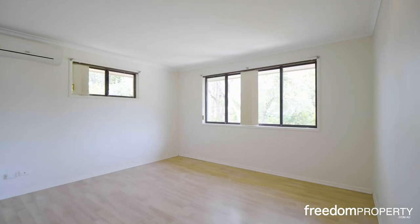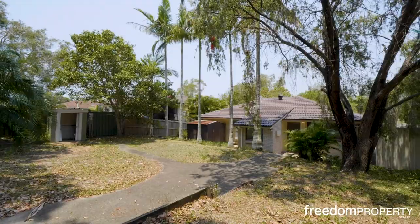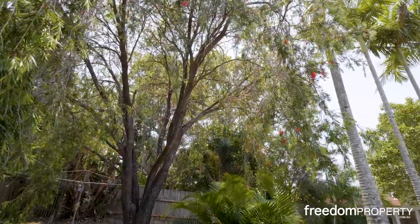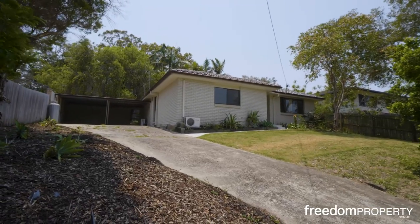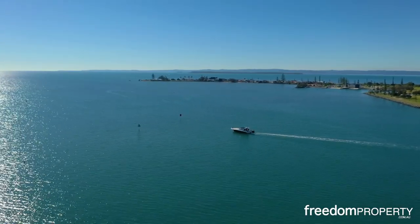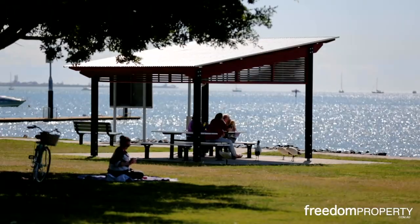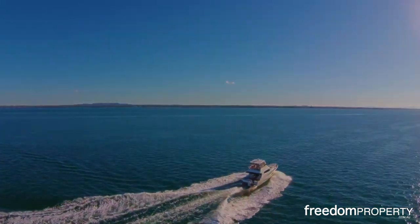Outside there's heaps of space for children and pets to play, or for entertaining with family and friends. It's very private and very quiet, and there's room for a pool and a shed too. The shores of Moreton Bay are within a short drive — weekends here can be spent on or close to the water. What a fabulous bayside lifestyle.